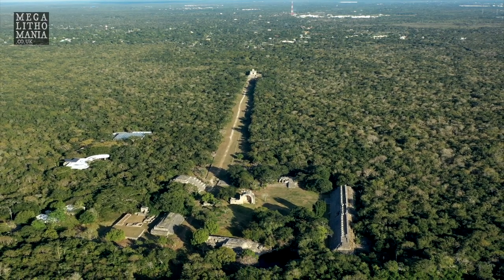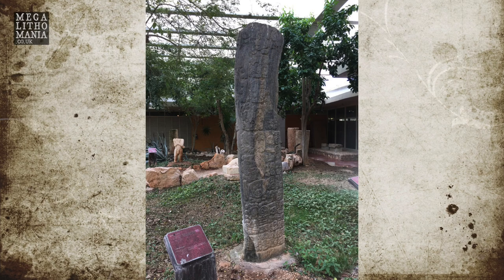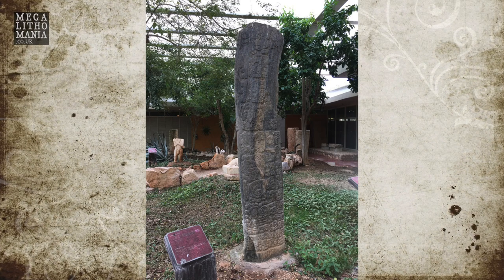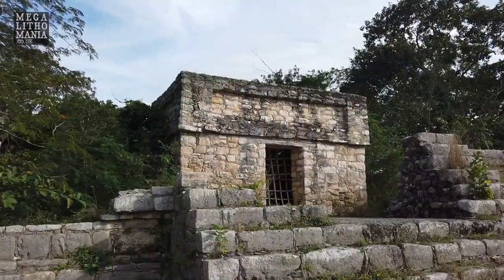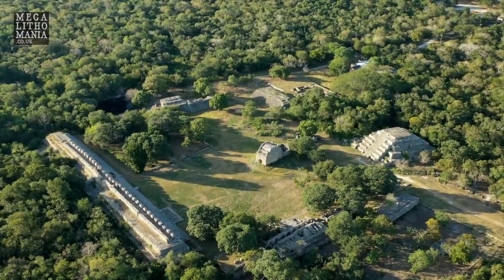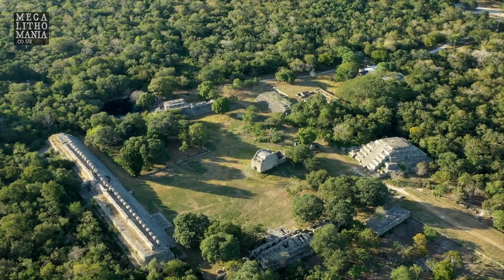It's known as a pre-classic site, but there's good evidence — they found dating here on a stele, which we saw in the museum, going back to 583 BC. Also, one of the early archaeologists believes he found dates going back to 2,000 BC, so this is older than the Olmecs. I think this site is one of the origin sites of the Yucatan that influenced the Maya throughout this area.